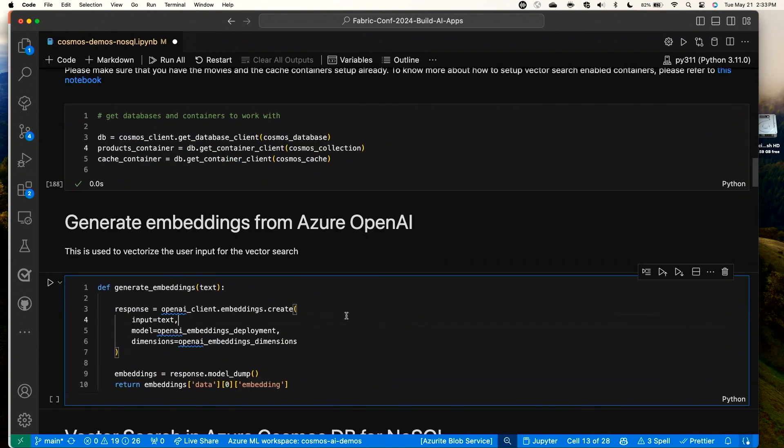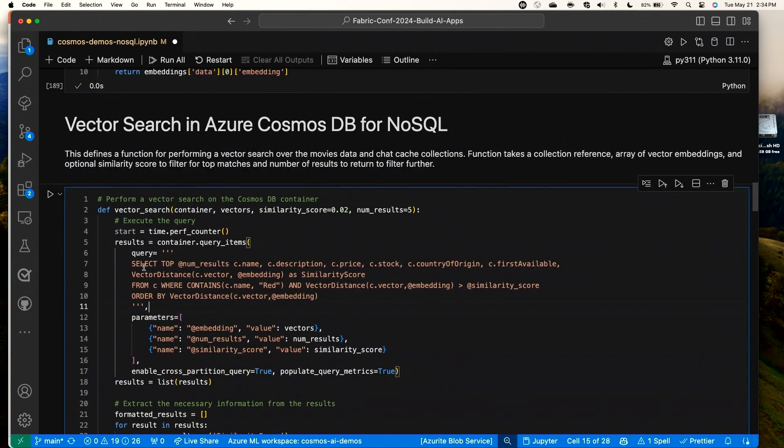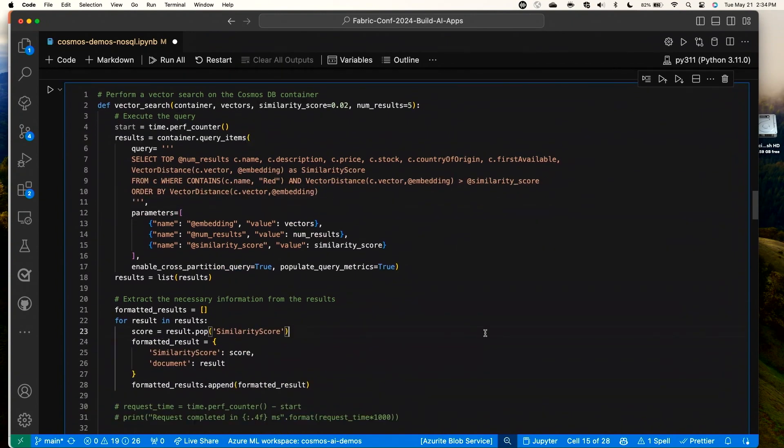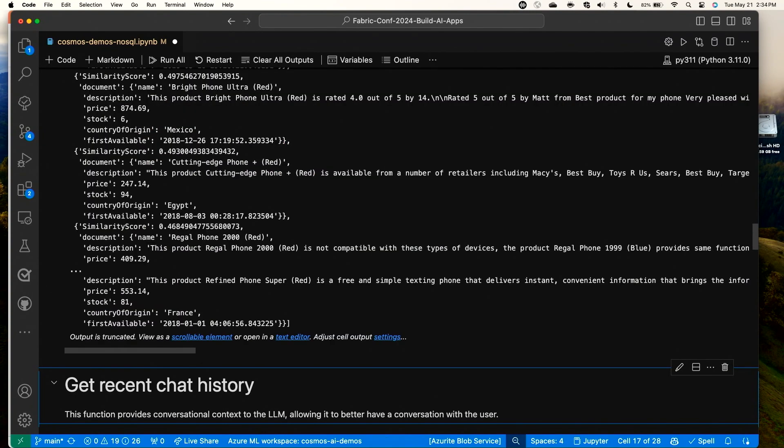I'll set up my connection details and a helper function that helps me create embeddings easily using Azure OpenAI. Here's my vector search query — we're using a new system function in Cosmos DB called VectorDistance that executes the vector search for us. We can project that as a similarity score in the select statement, add a where clause to only show results above a certain similarity score, and then order by vector distance — this is what leverages that powerful DiskANN index. We're using cosine similarity, which is the recommended distance metric for Azure OpenAI embeddings, so the most relevant results will have the highest score.